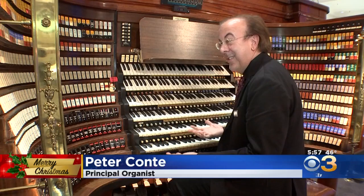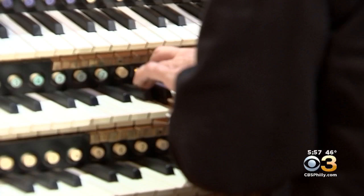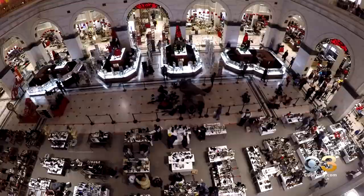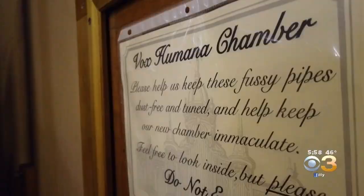Principal organist Peter Conte is marking 30 years at the controls — or stops — of the Wanamaker organ at Macy's. He's the fourth person to have the job since 1911. It's pretty cool — a cool gig in the business. Conte remembers some touch-and-go moments, but says Macy's celebrated the instrument and its rich history. They immediately embraced it, completely restored the organ — 100% playable now.